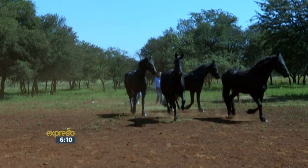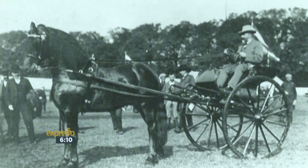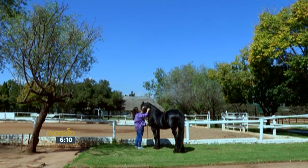The Frisian horse originates from the province of Friesland in northern Holland and were popular work and sport horses. They have been bred in South Africa since 1906, and the world's top Frisian stud farm is Doerndraai, outside Pretoria.